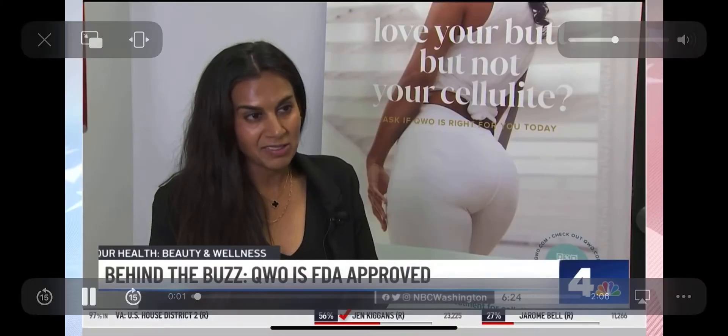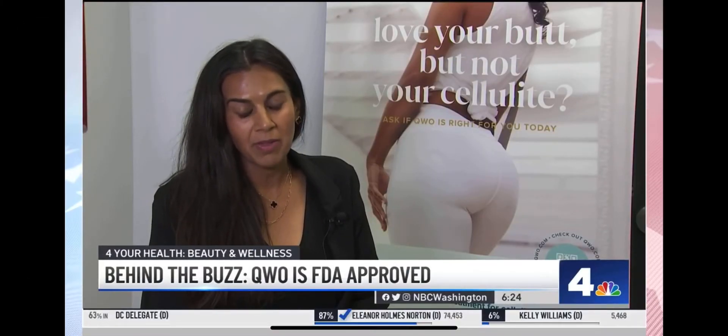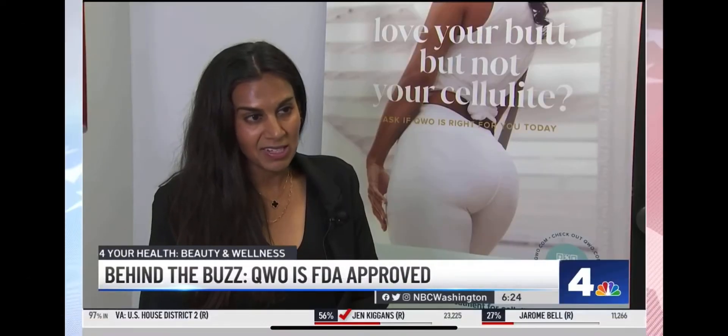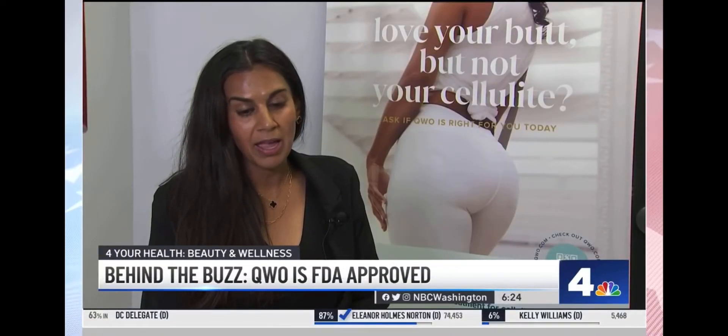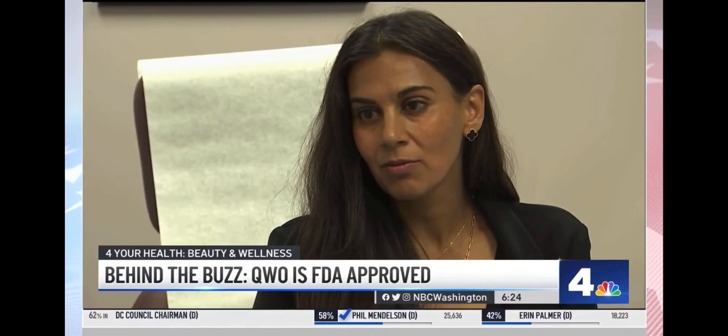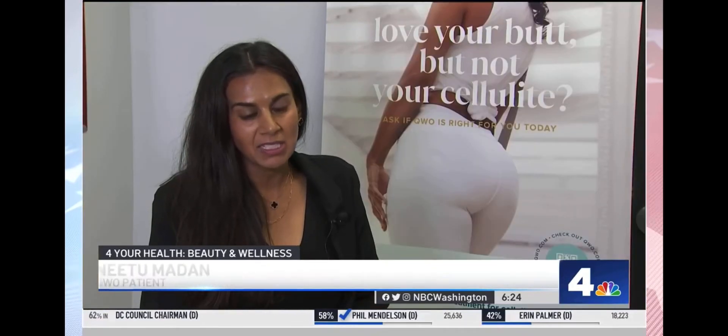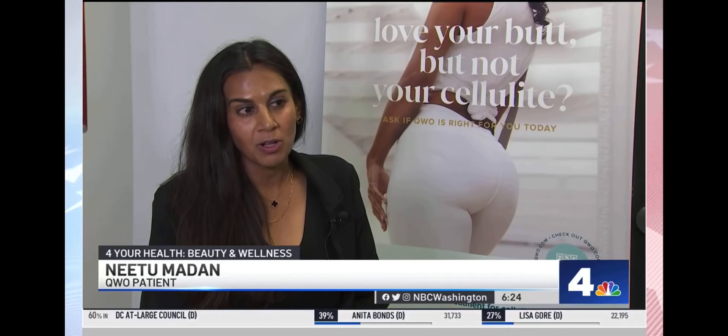Neetu Madan says she is an avid exerciser, and has kids, so her body has changed quite a bit. But no matter how much she exercised, the cellulite wouldn't go away, and she felt self-conscious in a bathing suit. When she goes on vacation, she felt slightly uncomfortable seeing all the beach bodies out there.